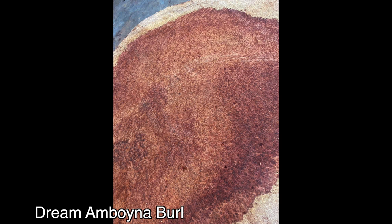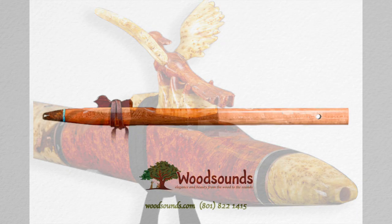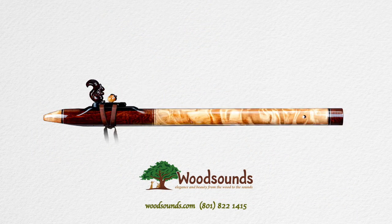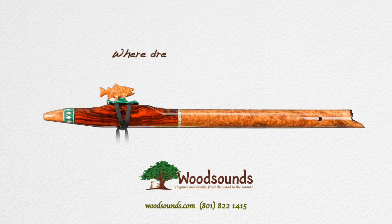And even better, through the end of December 2021, we'll offer a 20% holiday discount on flutes made from this very special and magical burl. Whether you're dreaming of your first native flute or wanting to create some custom instrument, Wood Sounds is where your dreams can be made real.